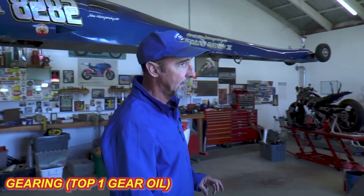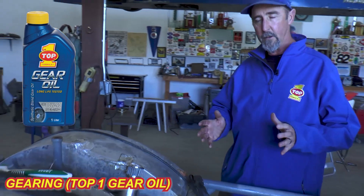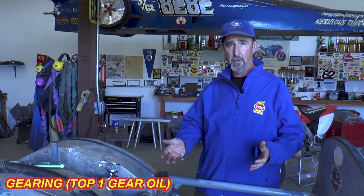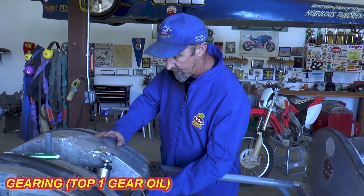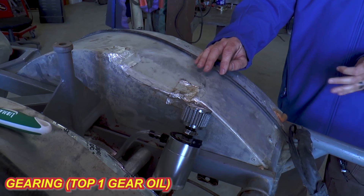Do you use a gear lubricant in there? We do. Why is it important with a direct drive? This rear end on a really good run will spin somewhere between 10,000 and 12,000 RPM — the shear on that oil is tremendous. So we change the oil after every single run, no matter what. The biggest reason we change it is to look to see if everything in the rear end is holding together. If we start to see bits of aluminum, bits of brass, we know we have a problem.